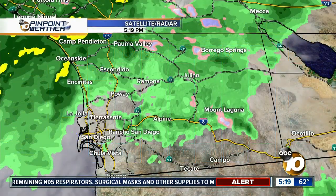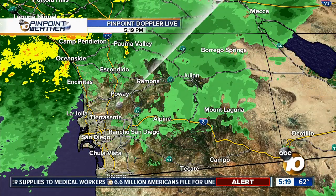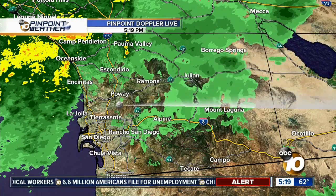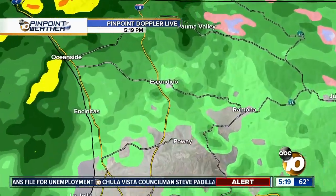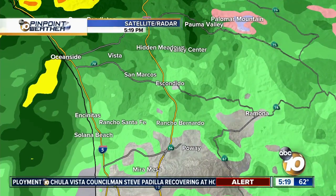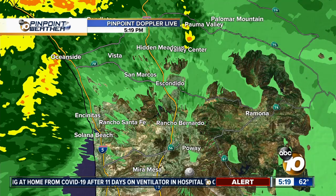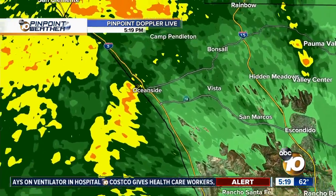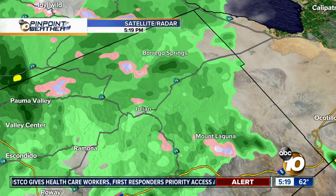The hourly breakdown keeps it pretty wet overnight with widespread showers. Right now, a nice batch of rain is making its way into Oceanside — steady from the 78 in Oceanside all the way back towards the 15. San Diego is still dry, but that's going to be changing as the rain continues moving east.